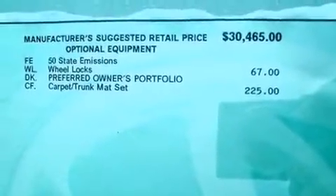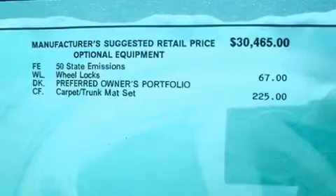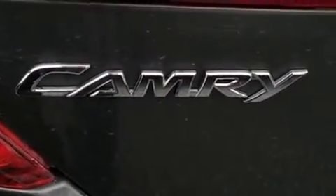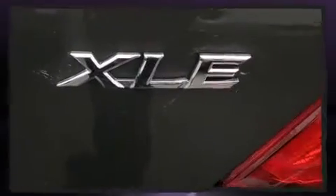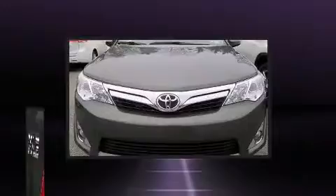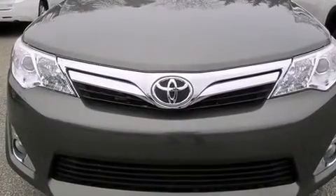A wealth of standard features mean that you no longer have to sacrifice, such as remote keyless entry, front and rear reading lights, a built-in garage door transmitter, heated seats, fully automatic headlights, power moonroof, and leather upholstery.